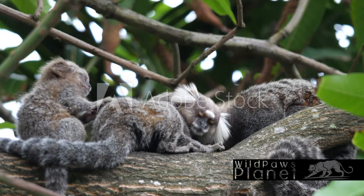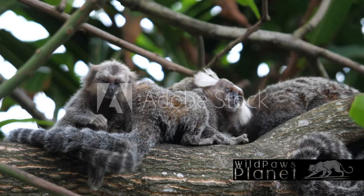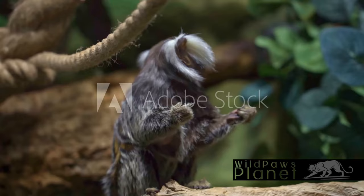They use a variety of vocalizations, from high-pitched calls to soft chatters, each with its unique meaning. Scent marking is another crucial part of their communication, helping them establish territories and social hierarchies.